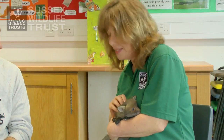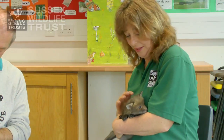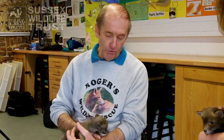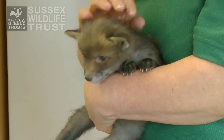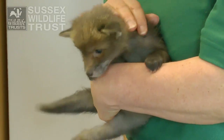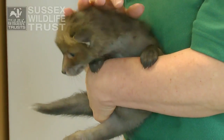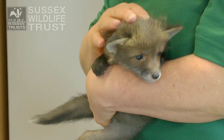Well they're on the bottle still at the moment. They get a special veterinary milk which is quite expensive and they get five meals a day. And they're just on the verge of beginning to eat dog food now. So it's breakfast, dinner, tea and then before I go to bed — and that just about is sufficient to keep the foxes happy.